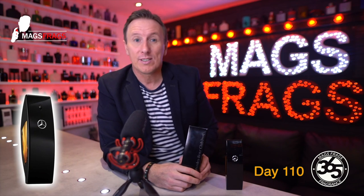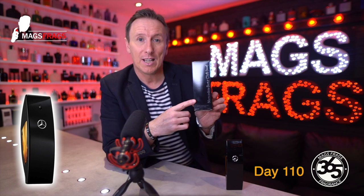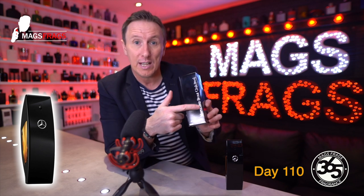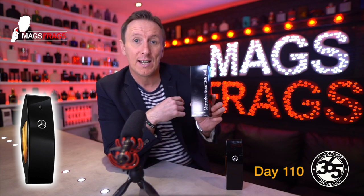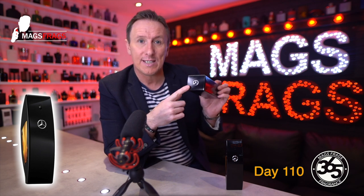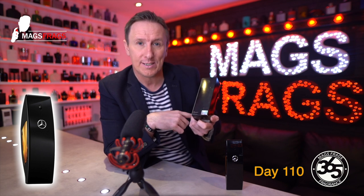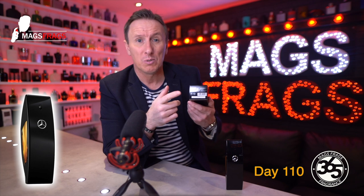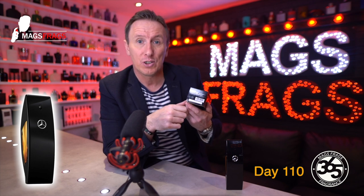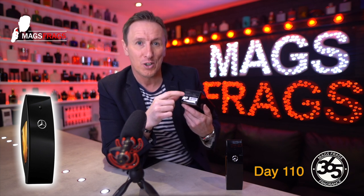The fragrance is packaged in a very smart looking box which is finished in gloss black and features metallic chrome detailing. On the front we have the name of the fragrance running vertically up the right hand side, and at the bottom is the size and the concentration. At the top we have the Mercedes three-pointed star logo and on the back is a little hologram sticker of authenticity. At the bottom we have the usual barcode and batch code — the batch code on this one is 0310A.